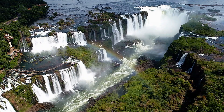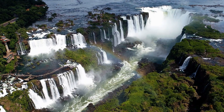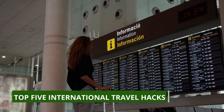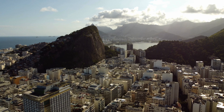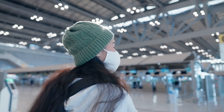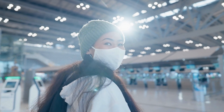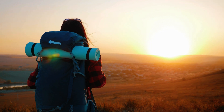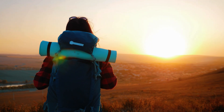Welcome back to Free Pizza, where we serve you slices of knowledge with a side of entertainment. Today, we're diving into the top 5 international travel hacks that will make your journey smoother, cheaper, and more enjoyable. Whether you're a seasoned traveler or planning your first adventure abroad, these tips will save you time, money, and stress. So let's count down from number 5 to the ultimate travel hack.